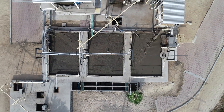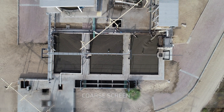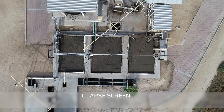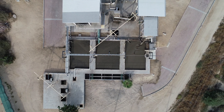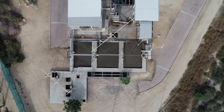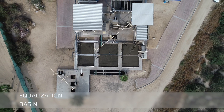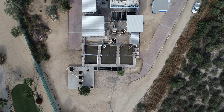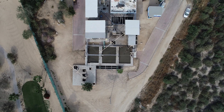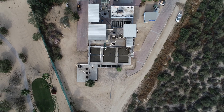The process begins at the headworks, where a coarse screen receives influent from the surrounding communities. Raw sewage is screened as it makes its way through the channel and subsequently flows into an equalization basin. The equalization basin has a submersible aerator, which is preconditioning the water before it reaches the aeration basin.